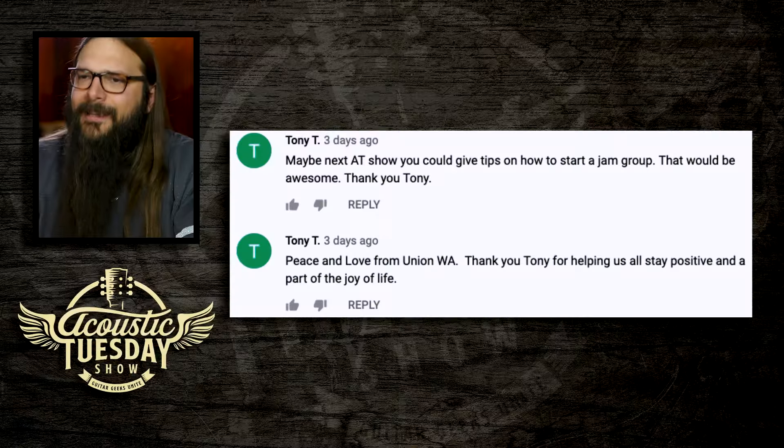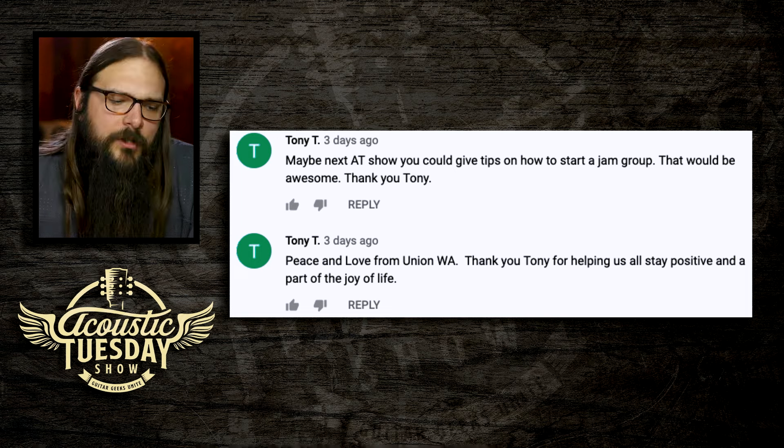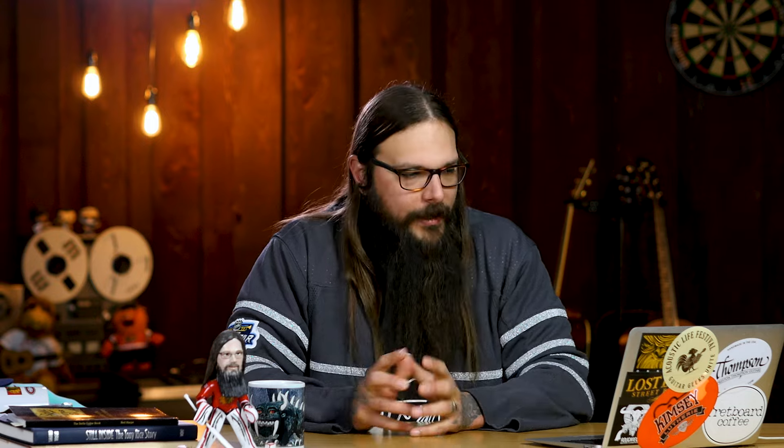Our first comment comes from Tony T. He says: 'Maybe next Acoustic Tuesday show you could give tips on how to start a jam group. That would be awesome. Peace and love from Union, Washington.' Thank you, Tony, for helping us all stay positive. Tony, thank you so much for the kind words and the suggestion on how to start a jam group — I'm going to put that on my list for a future episode that will focus on jamming.